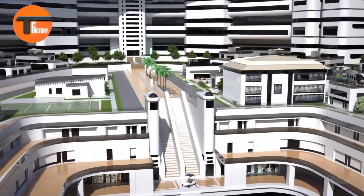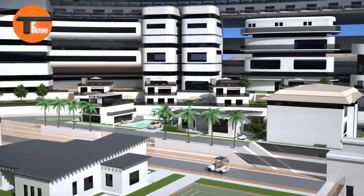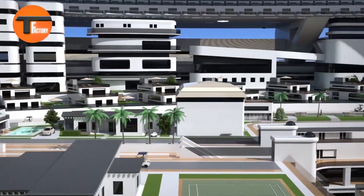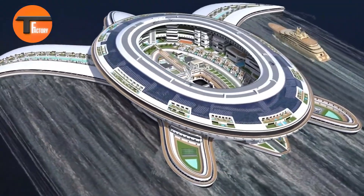This floating city has everything you'd expect: hotels, shopping centers, parks, and even ports for both ships and aircraft. The vessel's hull is divided into nine sections, ensuring it remains unsinkable.